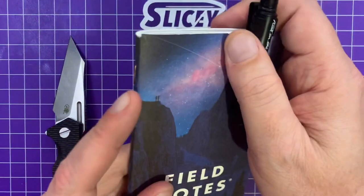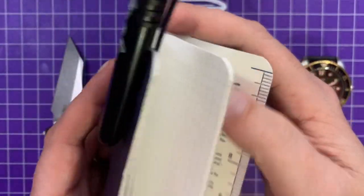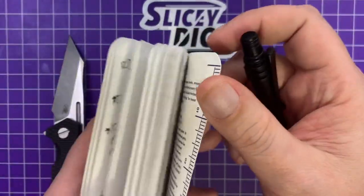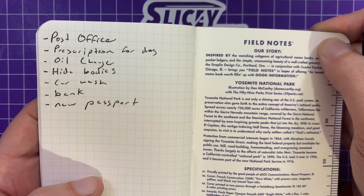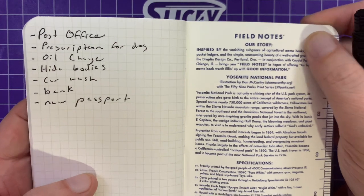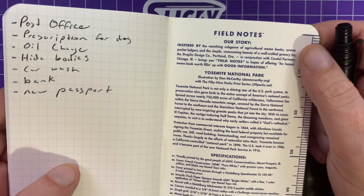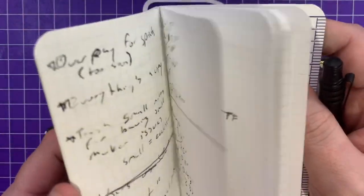This is the Yosemite one — they have a whole bunch of stuff. I keep notes about knife stats and things like that for review notes, and also just my list of what I have to get done today. On this particular one you've got some info about Yosemite Park, which is kind of cool. There's a little ruler on there too — pretty nice little notebooks.